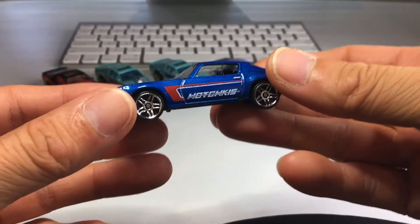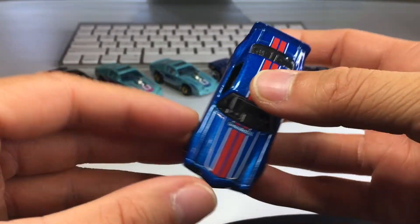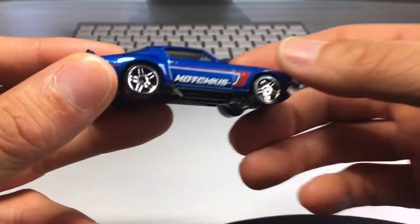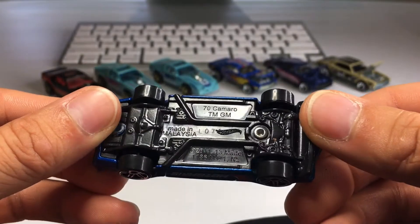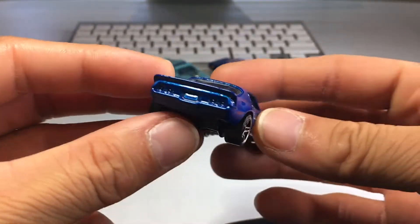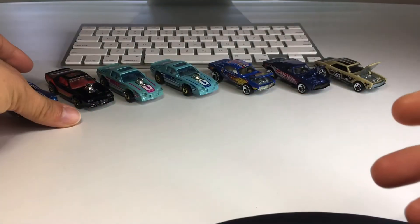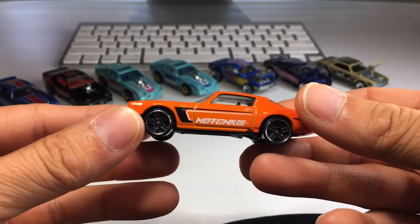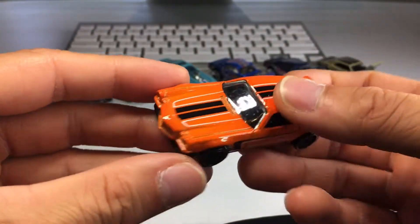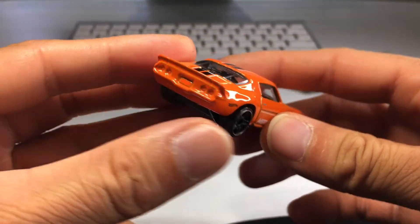Now let's check out some of these 70 Camaros. Beautiful — I love these blue cars. I love the blue metallic paint Hot Wheels uses. Gorgeous red and white Tempo, the PR5 wheels, the Hotchkiss Tempo. This one's a bit newer, it's got a plastic base. And then I have the orange version — it has black PR5s with a chrome lip, beautiful orange paint. This time the Tempo is black and white.